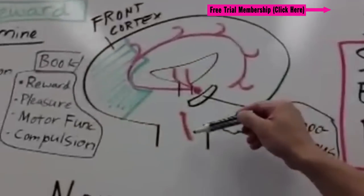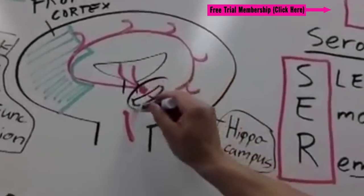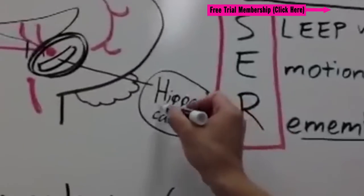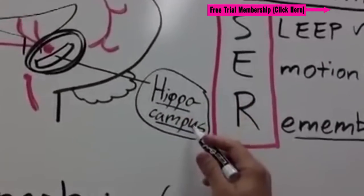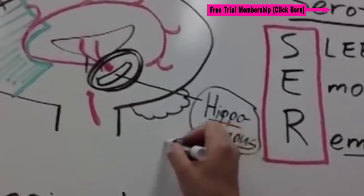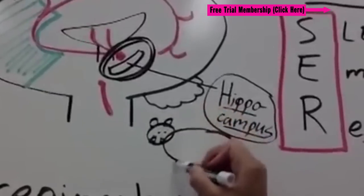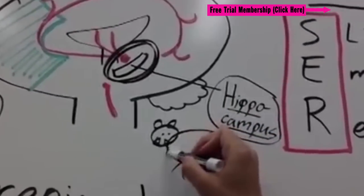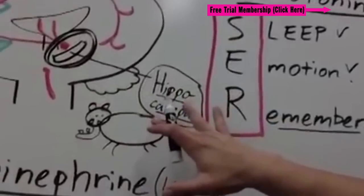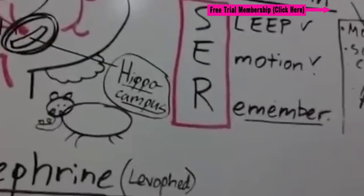Inside the brain, serotonin almost acts like a racetrack — it goes all over the brain, but its focal point is in the hippocampus. I remember the hippocampus as your memory center in the brain. You can picture a big hippo walking on your college campus with a bunch of knowledge and books. Just a big hippo with all that knowledge on campus — that's your hippocampus, your memory, helping you to remember.